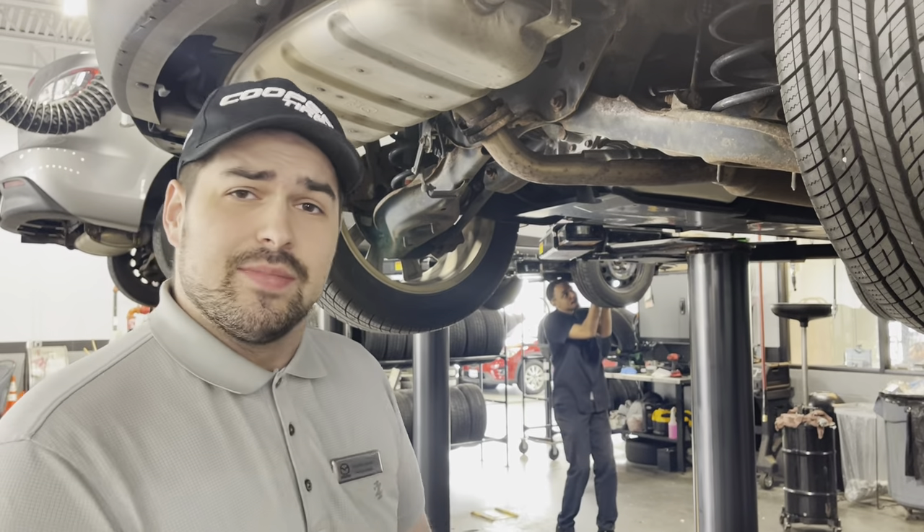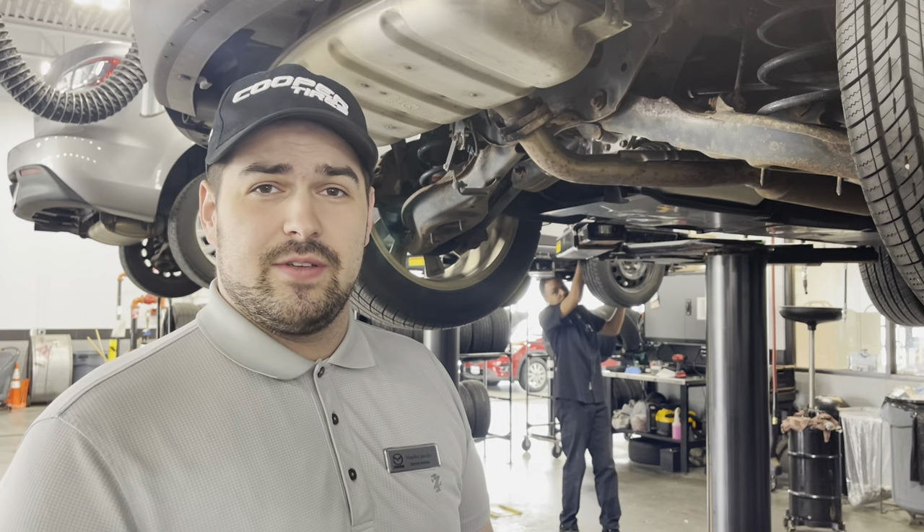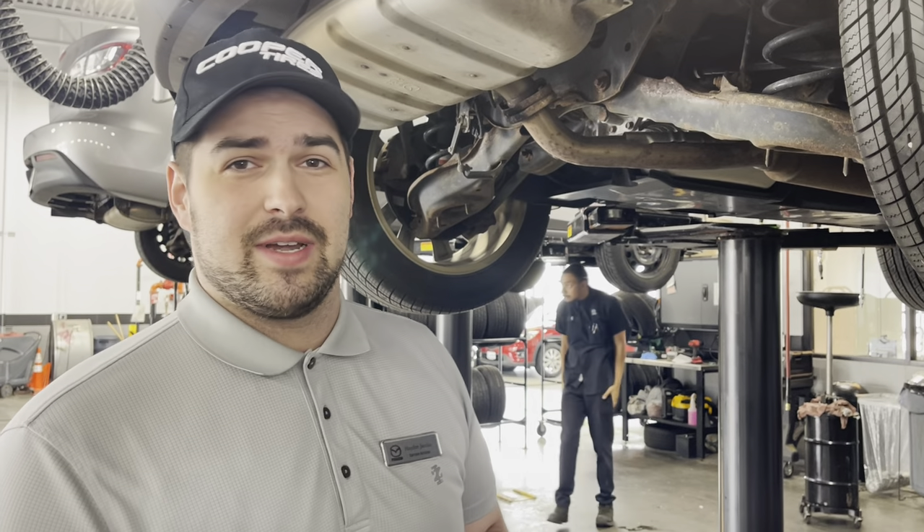Yeah, and I love the feature. If you have any questions or need any help in the future, feel free to reach out to Mazda Service Department here in Madison.